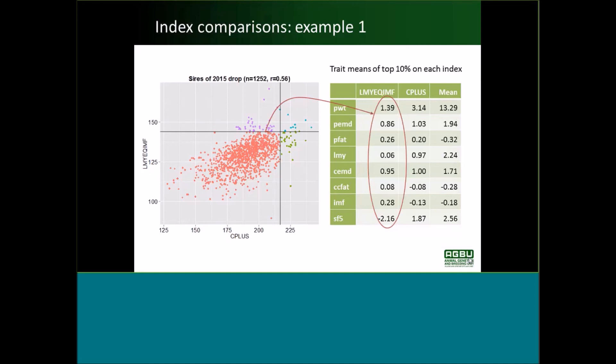The averages of the top 10% sires are compared to the mean in the right-hand column. For post-weaning weight, the average ASBV of those 1,252 sires is 13.29 kilograms, and the top 10% on the new eating quality index would be 1.39 kilos better than that. They're higher for eye muscle, slightly higher for lean meat yield, a little bit positive for carcass fat, positive for intramuscular fat, and negative for shear force.